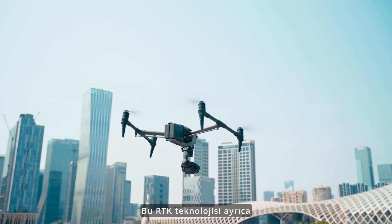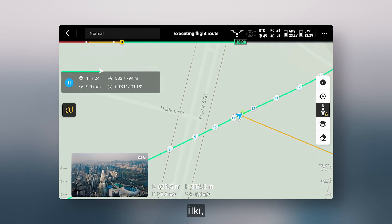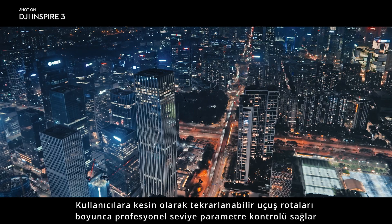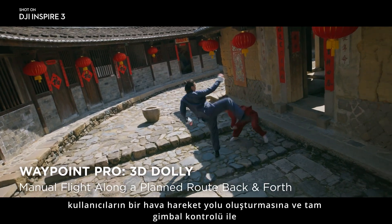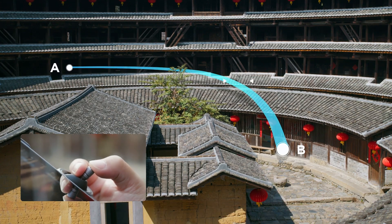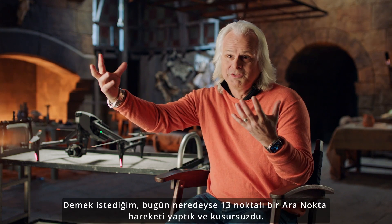This RTK technology also significantly enhances Waypoint Pro functionality and precision. Two Waypoint Pro options are available on Inspire 3. The first is Repeatable Routes, an enhanced version of traditional Waypoint, giving users pro-level parameter control along precisely repeatable flight routes. The second is 3D Dolly, which lets users create an aerial motion path and move along it back and forth at manually adjustable speeds with full gimbal control. With the precise movements of Waypoint, you could do shots that were just impossible before — today we did almost a 13-point Waypoint move and it was just seamless.